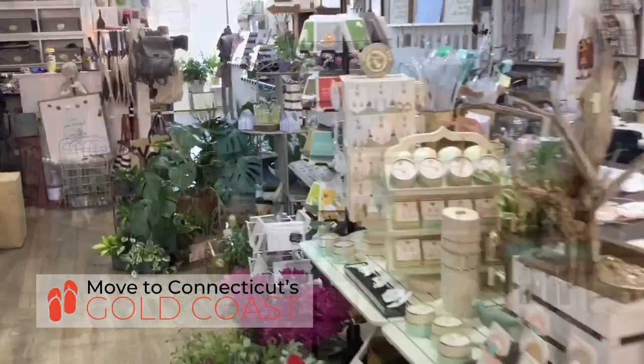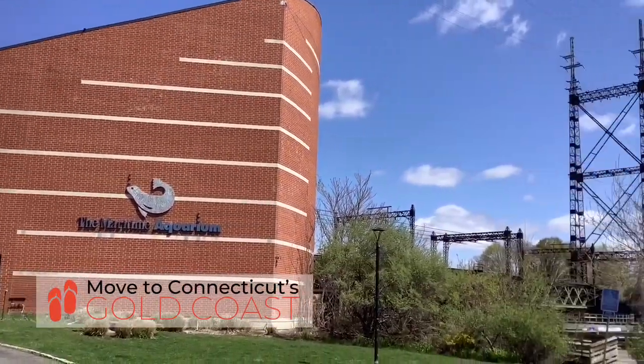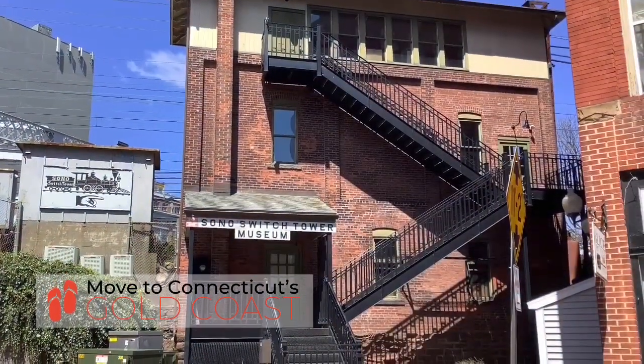Right across the street from Brock's is the Maritime Aquarium. It's hands down the best aquarium in all of the Gold Coast. Also check out the SoNo Switch Tower Museum when you're in the area.